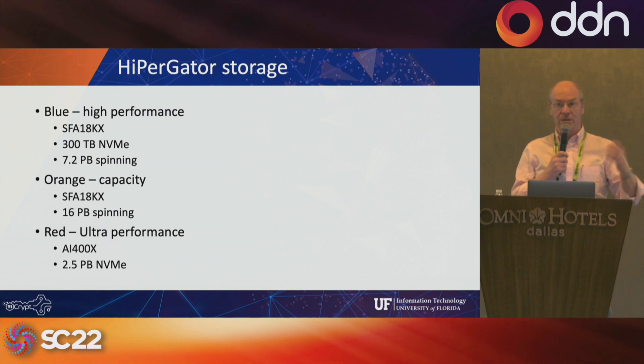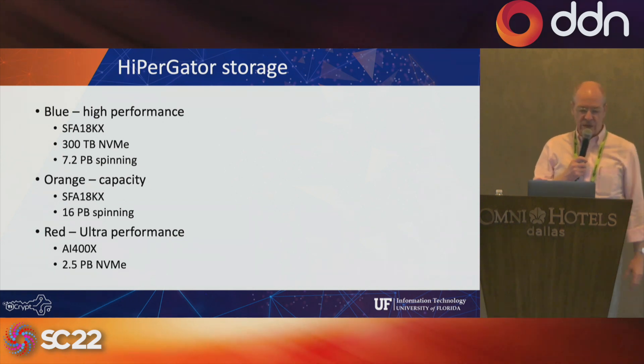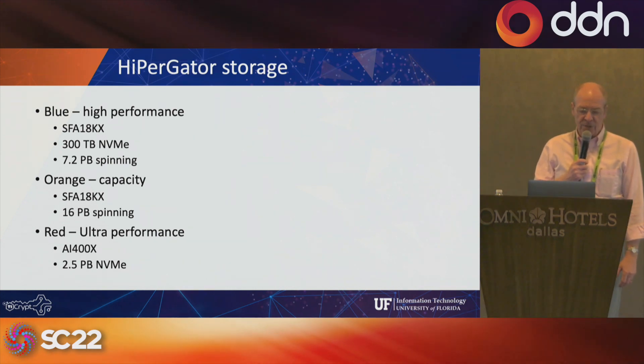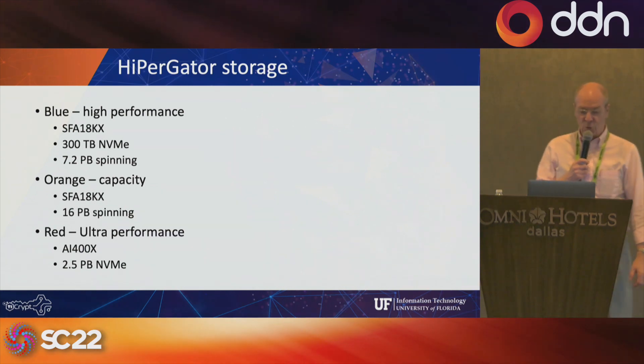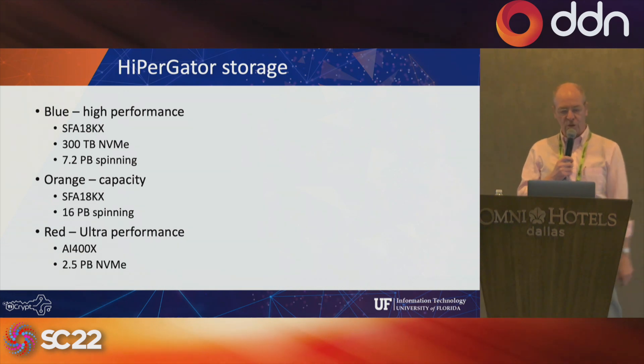We teach about 60 classes every year now — some with 25 students, some with 150. Over the past two years we've seen our data storage grow massively as people bring in data. We have three flavors of storage. The first we call 'blue' — high performance storage on an SFA 18K with 300 terabytes of NVMe and 7.2 petabytes of spinning disk. That's where people do their main calculations. Then we have 'orange' capacity storage, configured differently without the big NVMe cache but at 16 petabytes — it grew from 3 to 16 petabytes in just one year.